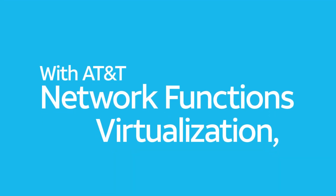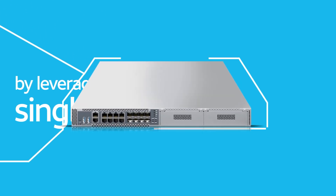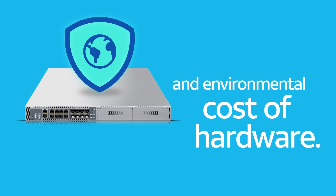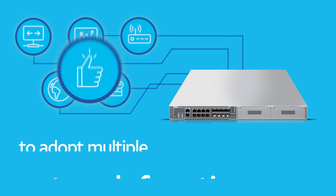With AT&T Network Functions Virtualization, organizations can modernize routing by leveraging a single white box. This significantly reduces the financial and environmental cost of hardware. It also enables organizations to adopt multiple network functions with a minimum of effort.